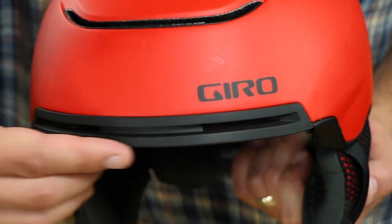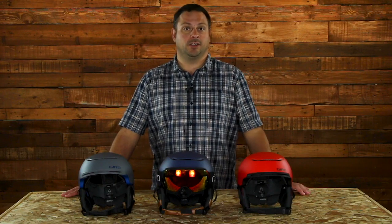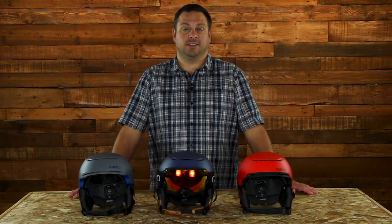Stack vents are vents located above the rim of the helmet that allow cool air to flow into the goggles at all times. This prevents your goggles from fogging up by keeping the temperature regulated on the inside of the goggle.